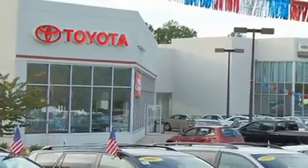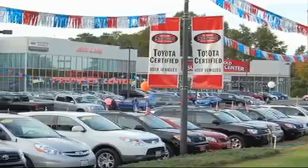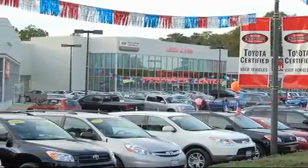trucks, and SUVs. From the moment you walk into our showroom, you will know our commitment to customer service is second to none. DCH Freehold Toyota, driven by a better way.